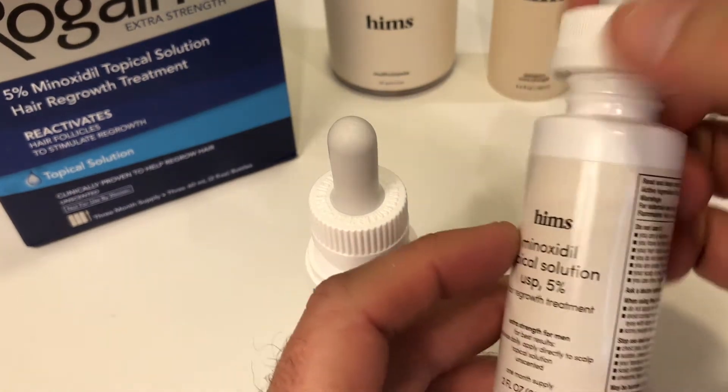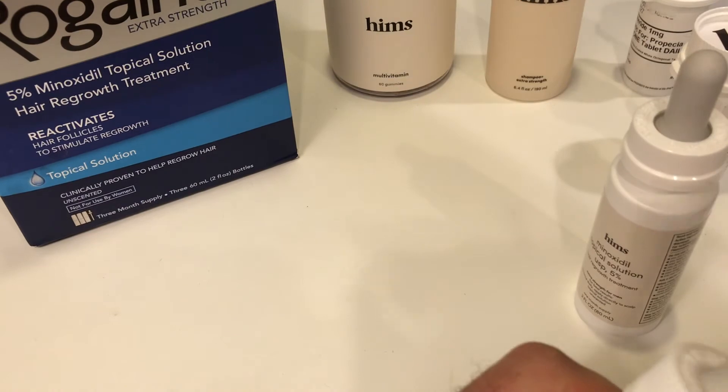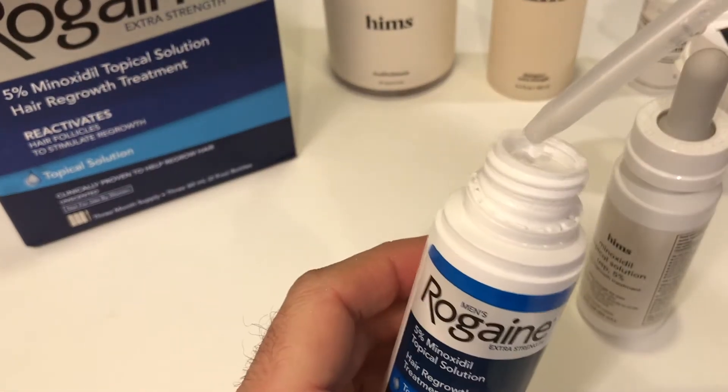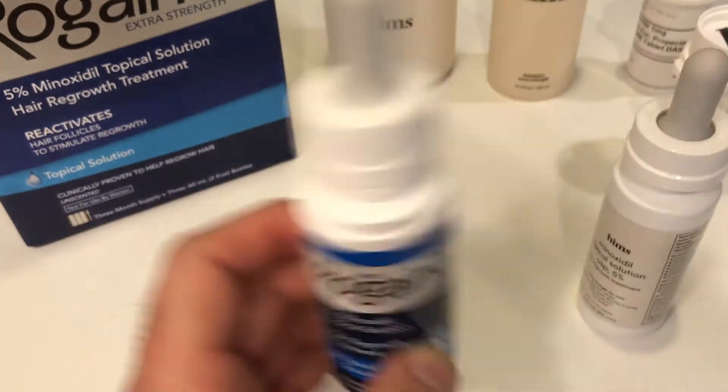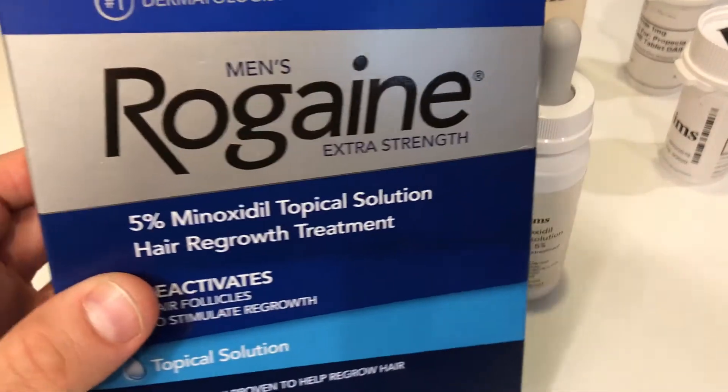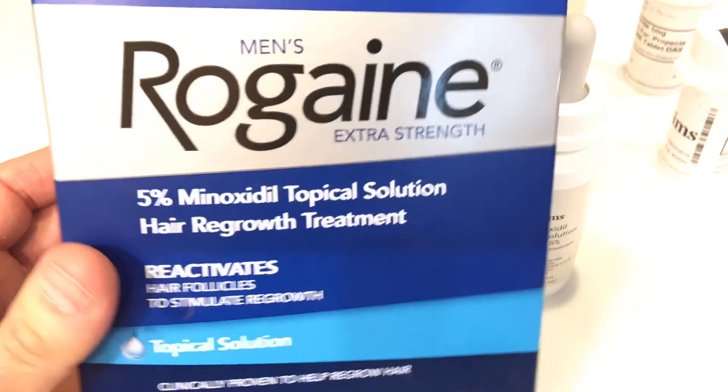The truth is that your outcome is probably going to be pretty similar for both. The study that kind of launched Rogaine showed that about 40% of men who used it actually showed improvement in their hair density, which is actually pretty awesome. But Hims should be about the same because it's the same product.